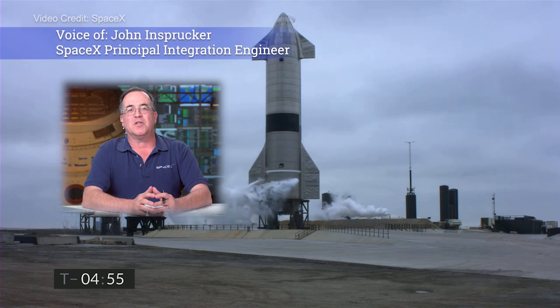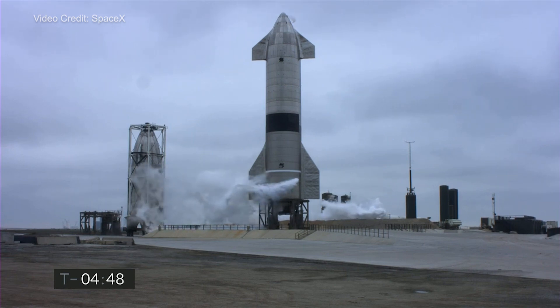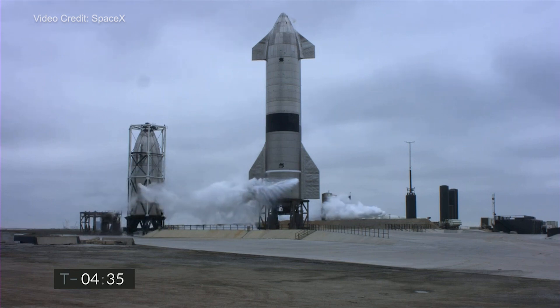You're looking at SpaceX's Starship Suborbital Test Vehicle Number 15 countdown to flight in just under five minutes. Almost five weeks ago we launched Starship 11 on a test flight from the adjacent Pad B. Today's flight is from Pad A.